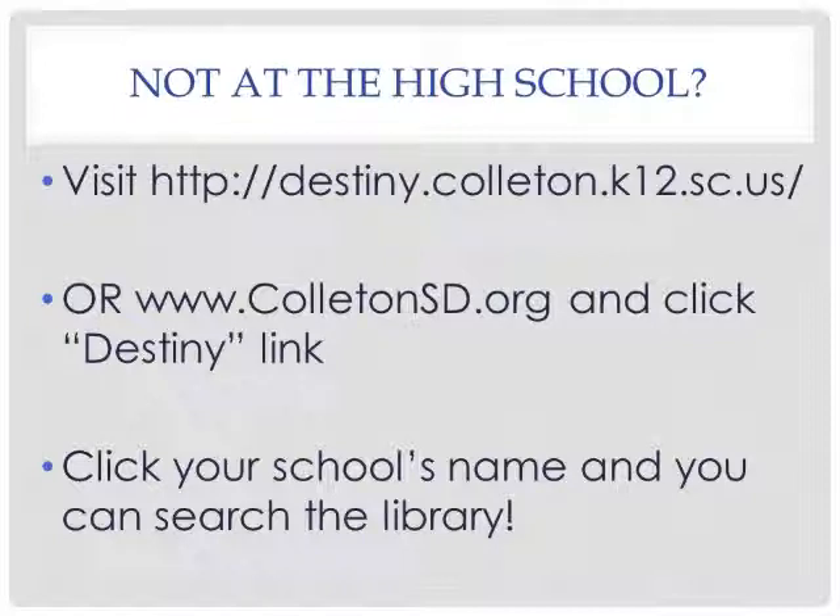If you are not a high school teacher or student, visit ColletonSD.org and click the Destiny link. Once you click your school's name, you'll be able to search the library over the summer or throughout the school year to find ebooks, regular books, equipment, and other materials that will support you in your educational quest. Thank you, and have an awesome day!